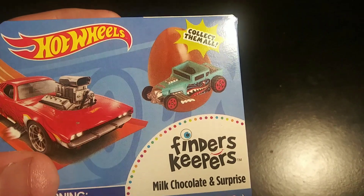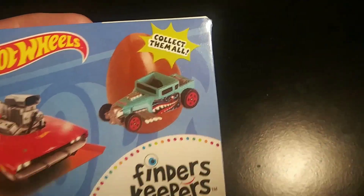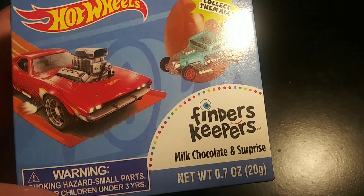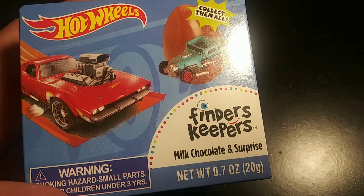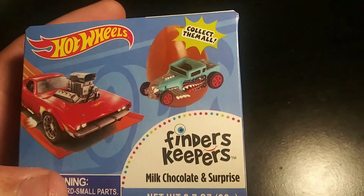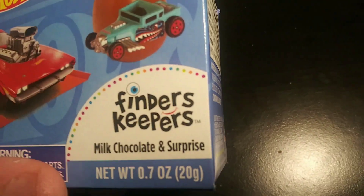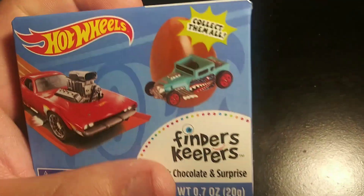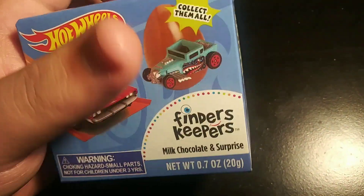So this is called a Finder's Keepers, right from Hot Wheels. Hot Wheels, collect them all. I'm pretty sure it's one of these mystery unknown things that you don't know what's inside — it could be any little car. It's called Finder's Keepers, and she didn't even realize it was milk chocolate. I was surprised as soon as I saw the little egg right here.